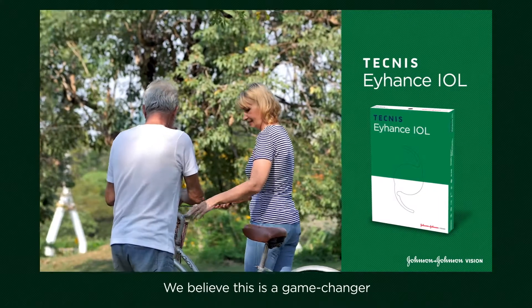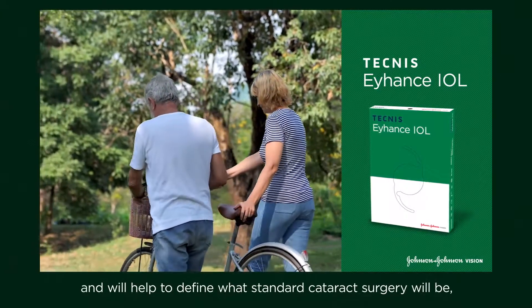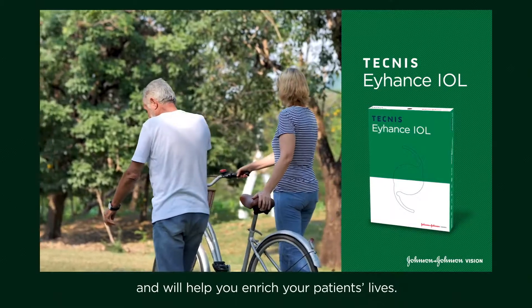We believe this is a game-changer and will help to define what standard cataract surgery will be, and will help you enrich your patients' lives.